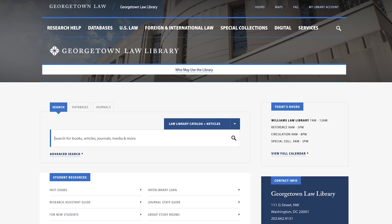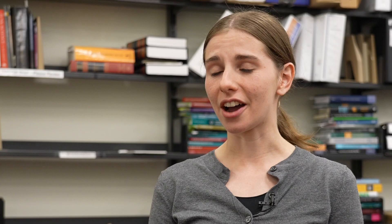I'd say our top three resources are number one our librarians, followed by our digital and our print collections. Our online catalog is a great resource for students and faculty. Thousands of hours of work go into it every single year by our staff and employees to make sure it's easily searchable and accessible for everybody.